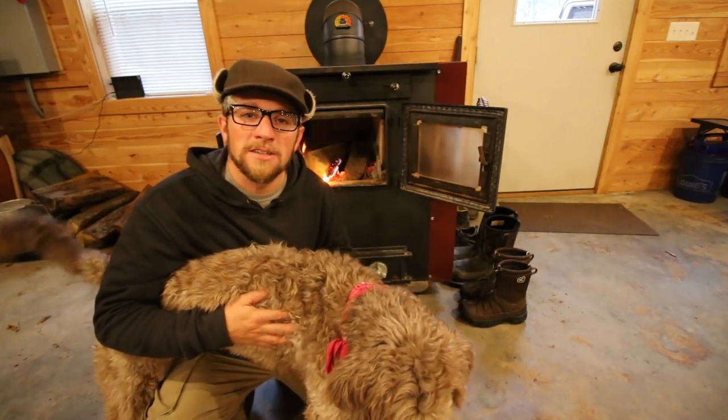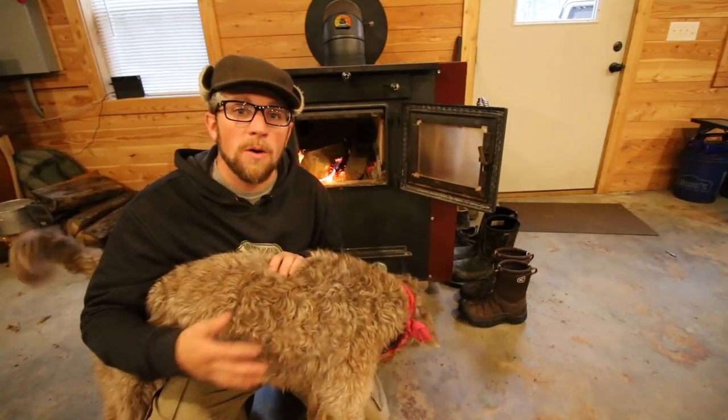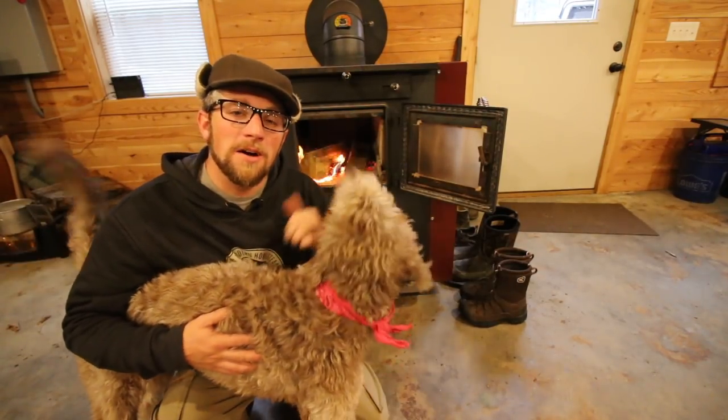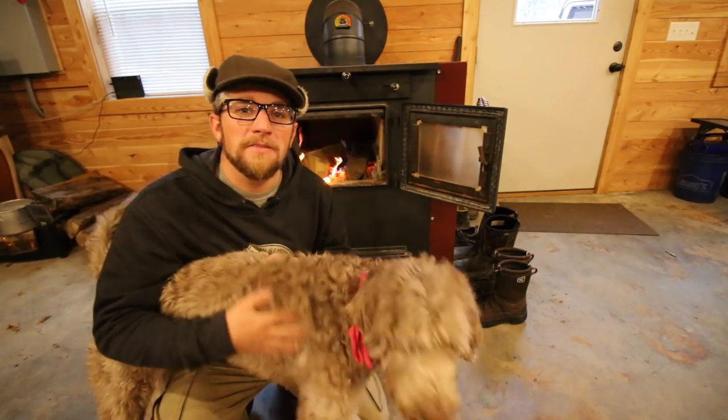Good morning Modern Steaders. It's Friday — you know what Friday is: Modern Steader update. Now that we've got the fire going, let's go outside and take care of the animals.